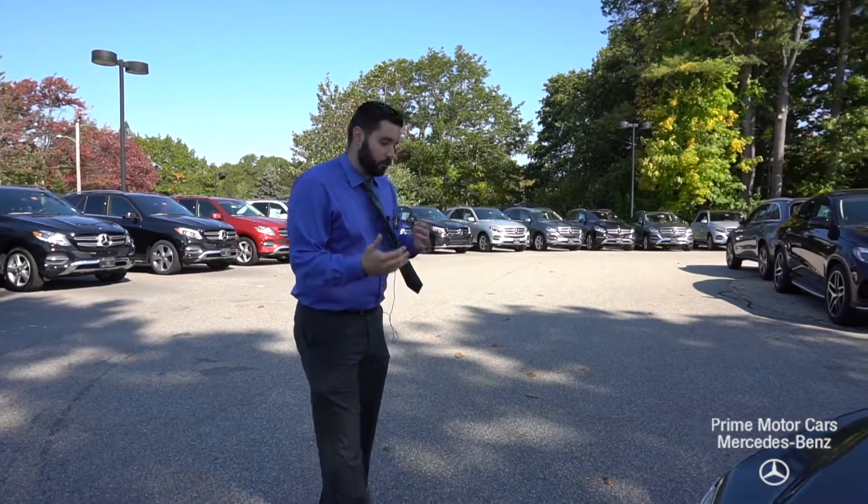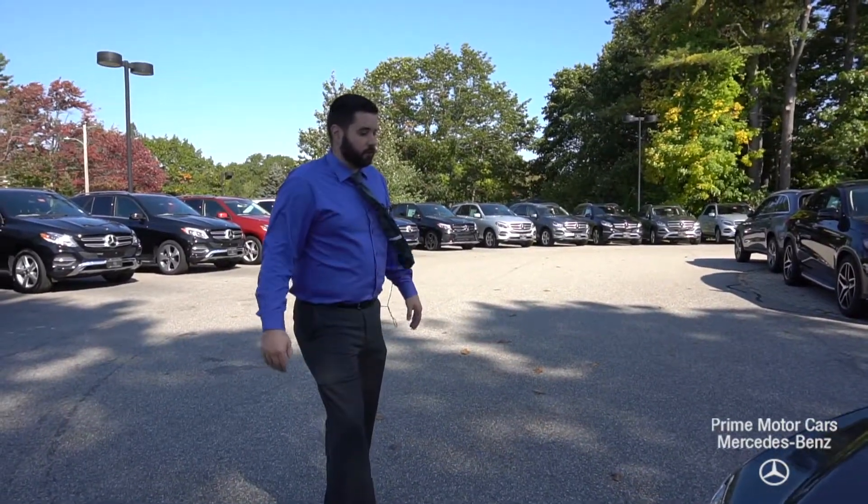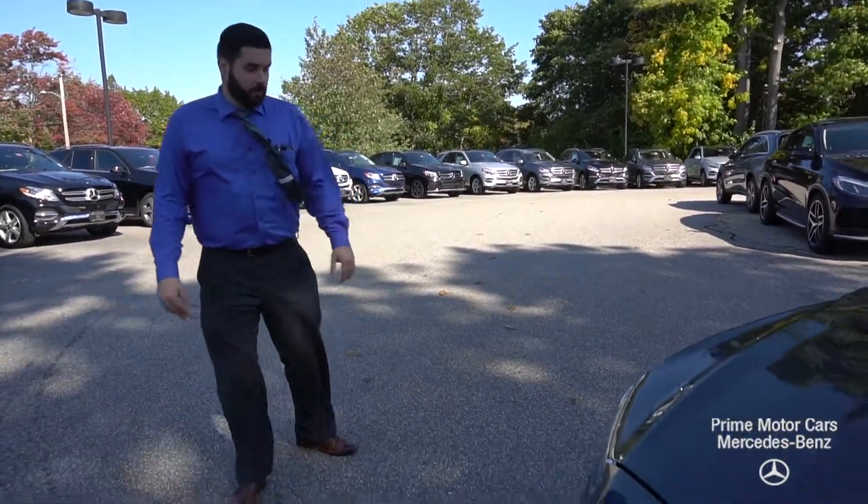It's got great road grip, great road balance. It just feels really safe and really secure on the road, and it's a very, very well-equipped vehicle as well.